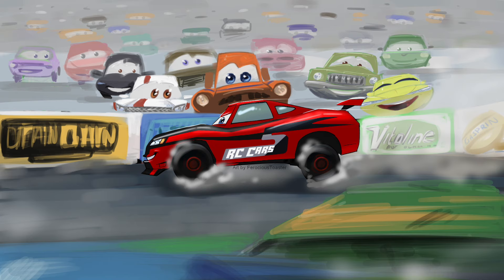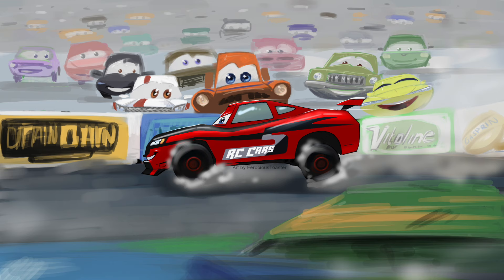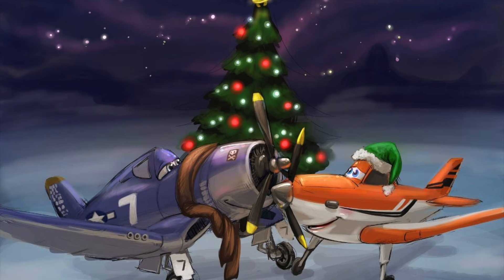I wanted to make a quick video praising the talented artist who made this. Her name is Ferocious Toaster, and she does all kinds of artwork. In this video I'll be showing examples of some of her art to give you guys an idea of what she does. She does a lot of art on Disney Cars or Planes, and she's actually a big fan of the franchise herself.